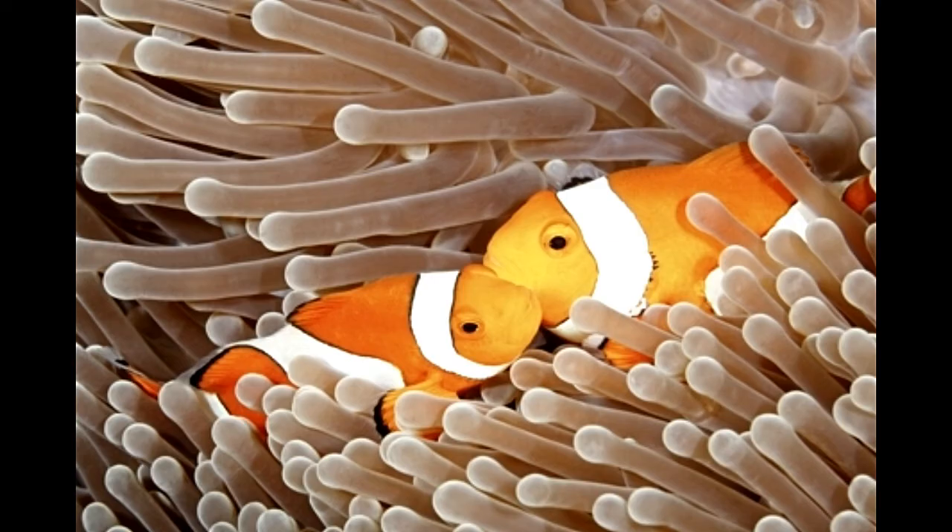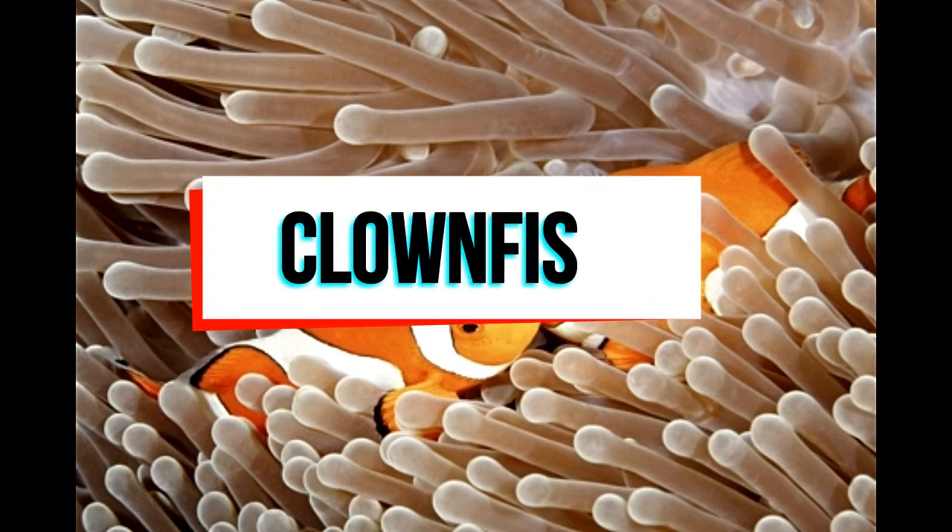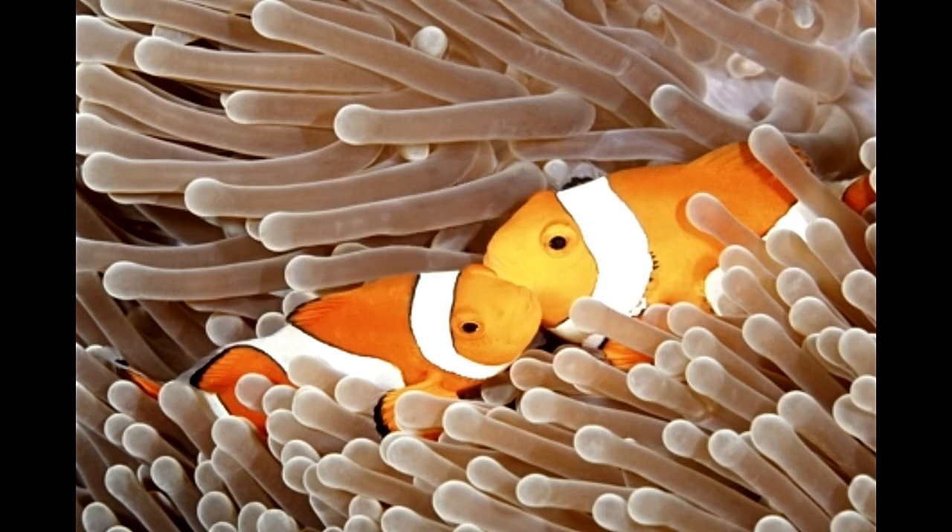The clownfish is another example of a protandrous organism. These fish are born males. The largest among them turns into a female, and the second largest becomes its partner. The pair forms a group along with three to four juveniles with no functional reproductive organs. If the group loses the female, her partner grows in size and turns female. The largest of the juveniles then matures sexually and becomes the alpha male. The cycle continues.